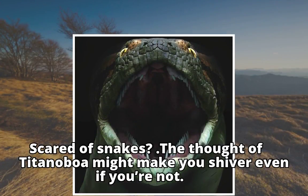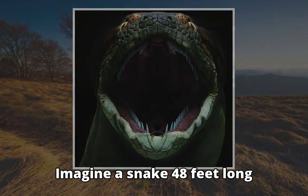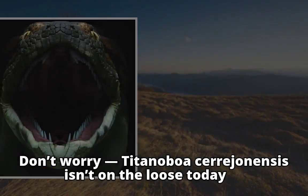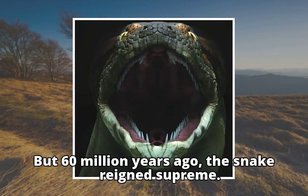Scared of snakes, the thought of Titanoboa might make you shiver even if you're not. Imagine a snake 48 feet long, slithering through the jungle and eating entire crocodiles. Don't worry — Titanoboa sarajonensis isn't on the loose today. But 60 million years ago, the snake reigned supreme.